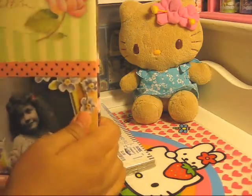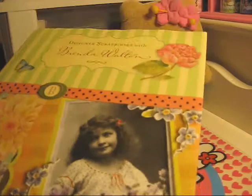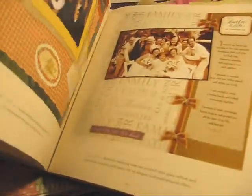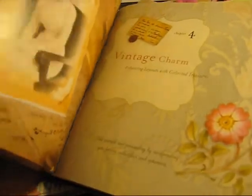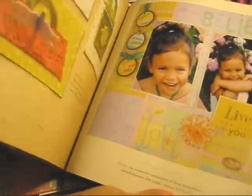I also found this book — Designer Scrapbooks with Brenda Walton. This was also $3.99 and it has all sorts of scrapbooking layouts in it. I love all her designs, especially because I'm a big fan of KN Company.